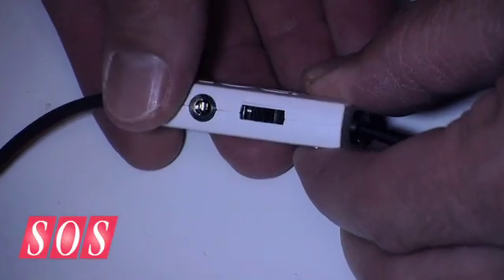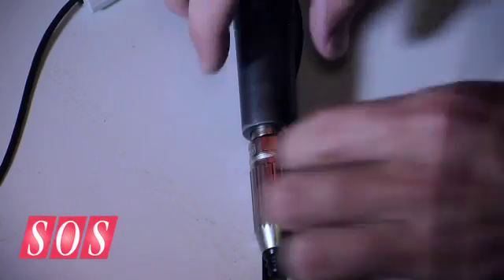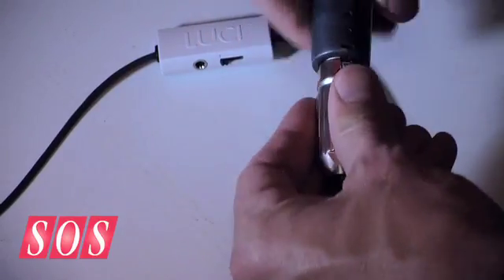We also have this — a microphone pre-amplifier with a line level, or a line low or high level switch. You can put this in the headset jack, and then you can use any dynamic mic like a Shure to connect to your iPhone.